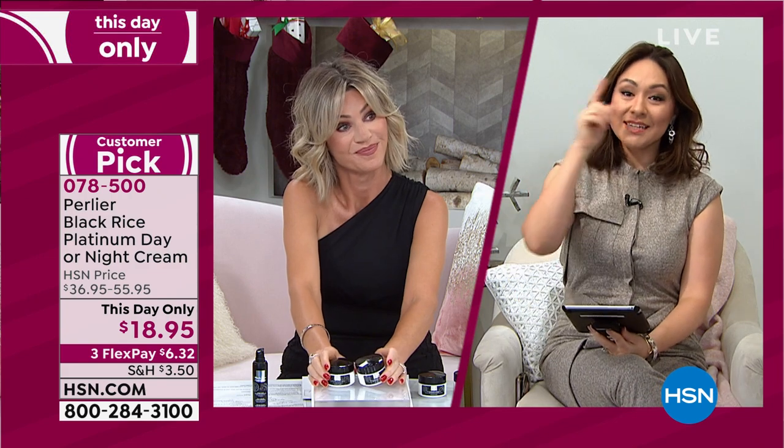Thank you so much, Skip. What a great deal — this day only. Skip, you're going to come back at 11 o'clock — he's going to happy nap and then give us the gift set, which is super limited from Perlier. Make sure to get your hands on that early.